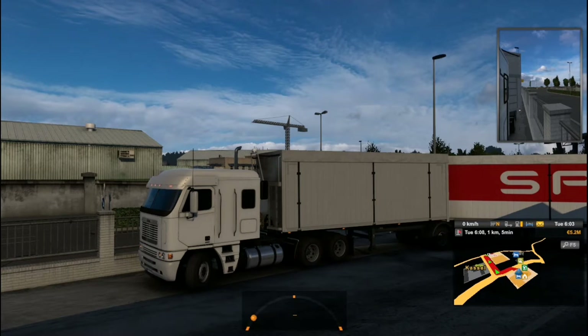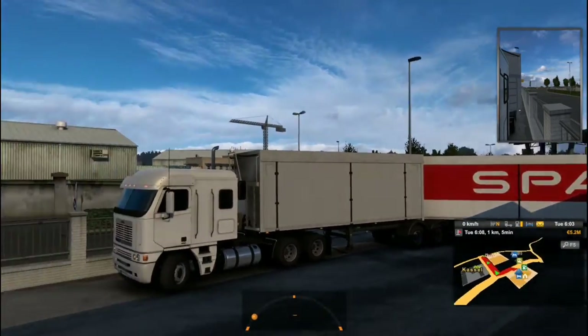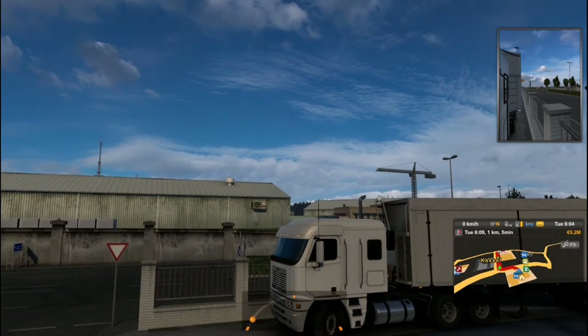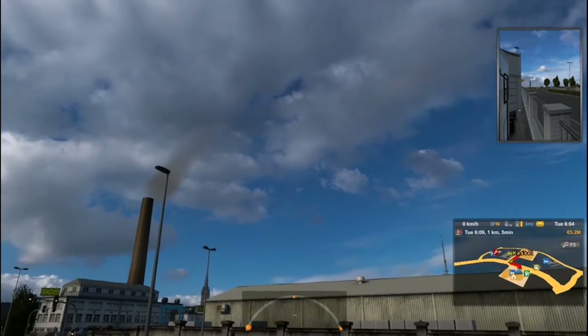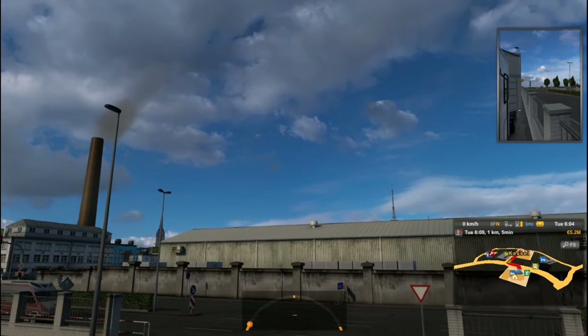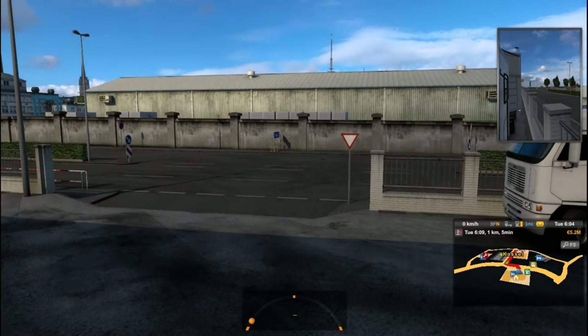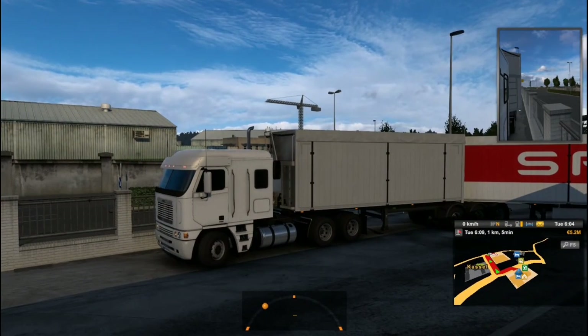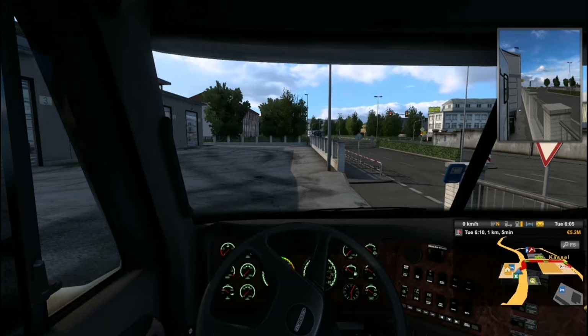It doesn't look bad because I tried to get a paint for this Freightliner to match the trailer in the middle. The job I took is only five minutes, one kilometer — I didn't see that because I wanted to test this truck. This is my first time driving this truck, I didn't even test it, and I only took a five-minute drive. That's not cool. Let's try to start it.